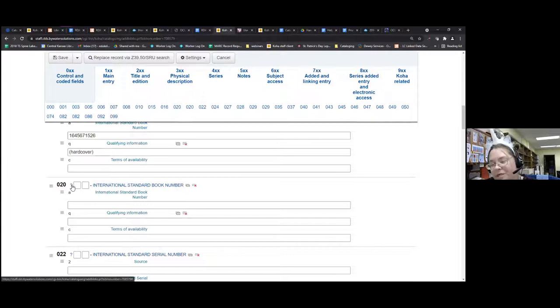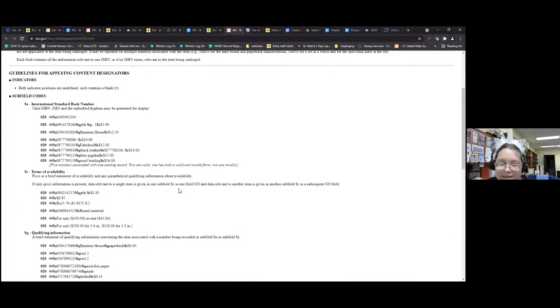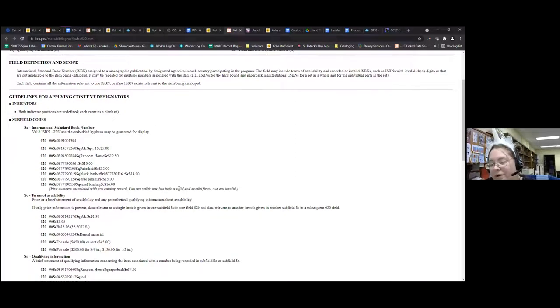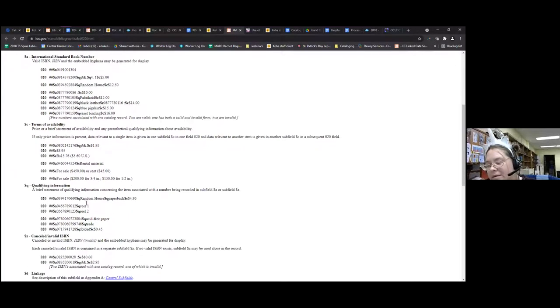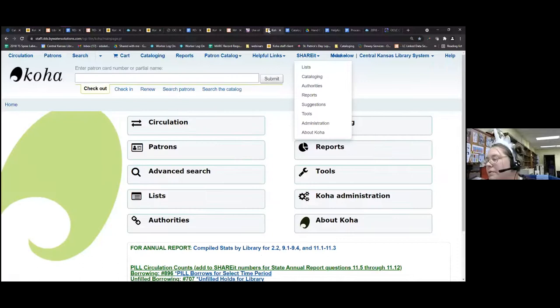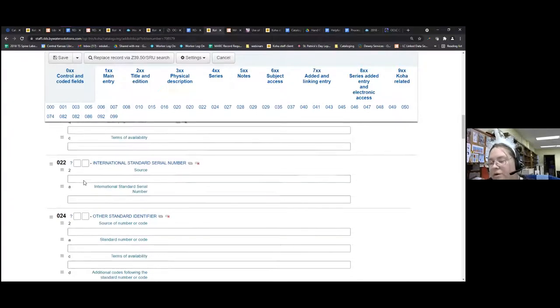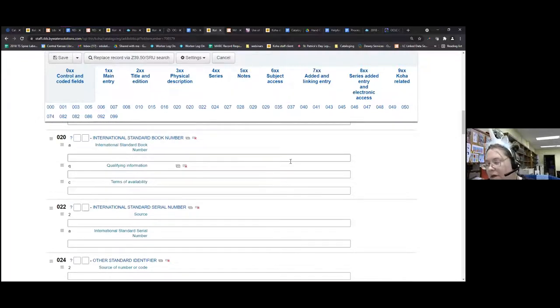Next are these question marks — I don't know how many of you have explored these, but they're your best friend when starting to learn about original cataloging or wanting to add something. If you have a question about a field — like 'what is an International Standard Book Number?' — you click that question mark and it brings you to MARC 21: what that field is and how you should enter items in. It shows what fields you can enter, and Z fields are basically ignored. Your 'a' subfield is where you put your main branch of information.